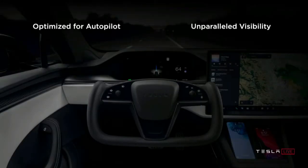Elon Musk did mention the yoke during the unveiling, and just in case you missed it, here's what he said: 'We have this yoke steering wheel, which is a little different, but I think once you try it, you'll think it's great. The visibility of the main screen is super clear, especially for autopilot, so you can see the entire panoramic view — you can basically see the mind's eye of the car.'